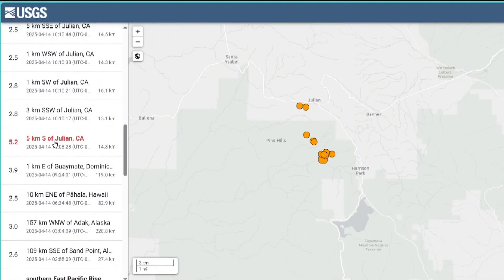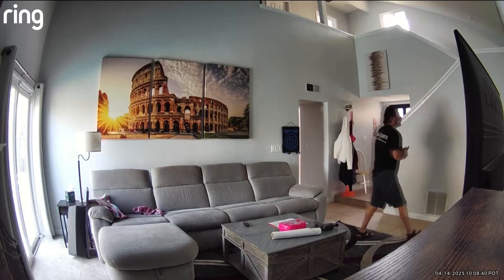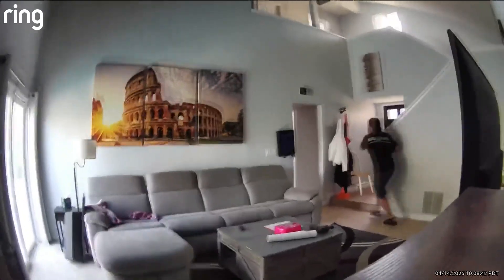Karush points to today's 5.2 magnitude quake to show just how far we've come — no major damage and no loss of life. But are we ready for the big one? I'd like to think we are. I mean, we can always do better.